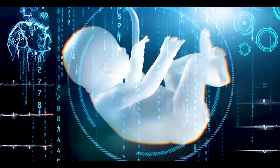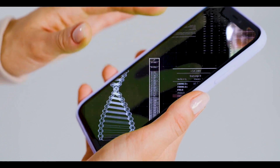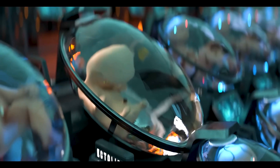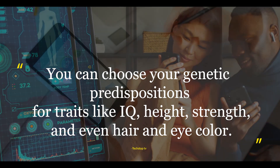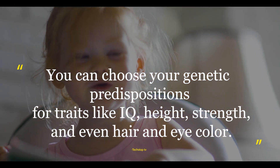You can also choose the Elite Package, which enables genetic engineering of the embryo prior to implantation into a synthetic womb. You can choose your genetic predispositions for traits like IQ, height, strength, and even hair and eye color.